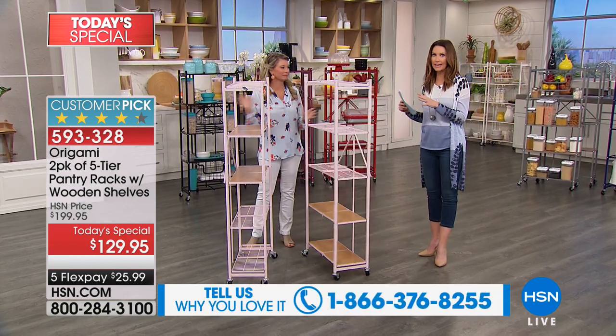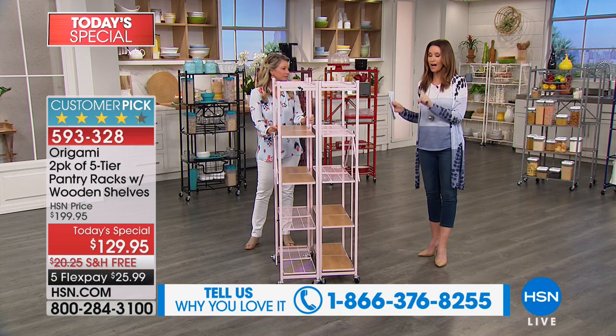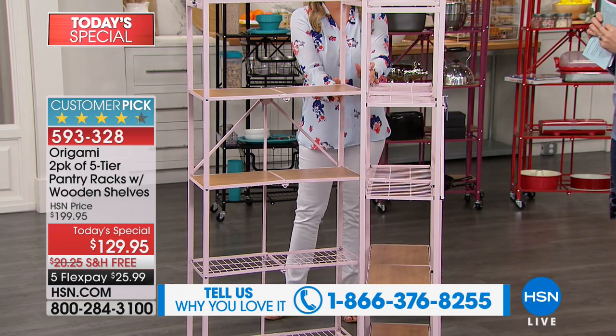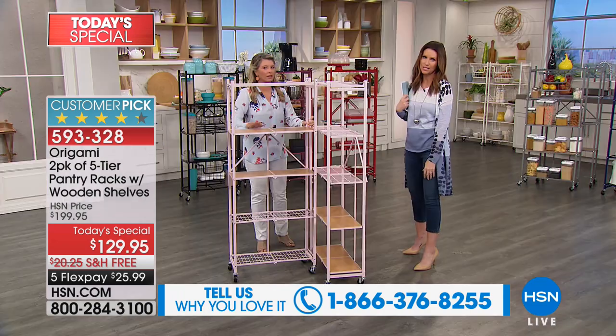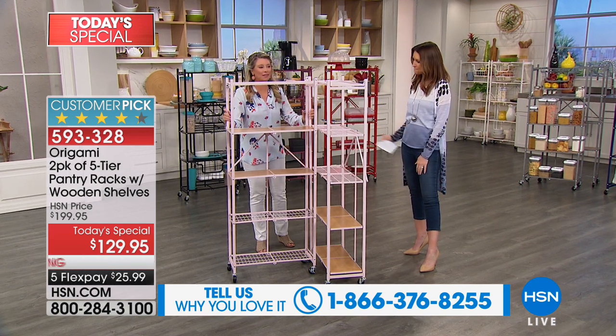$25.99 and we'll ship it to you for free, which is great because these are very substantial pieces of furniture you can use indoors or out. Big customer pick, and one on its own is about $99. A two-pack would be $199 and still a great deal, because you really don't need even one tool to be able to store 150 pounds per rack, but today they're only $65 a piece.